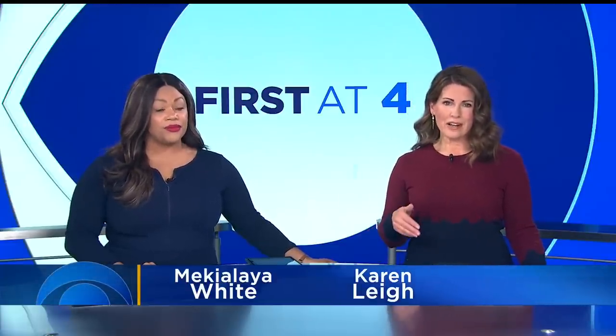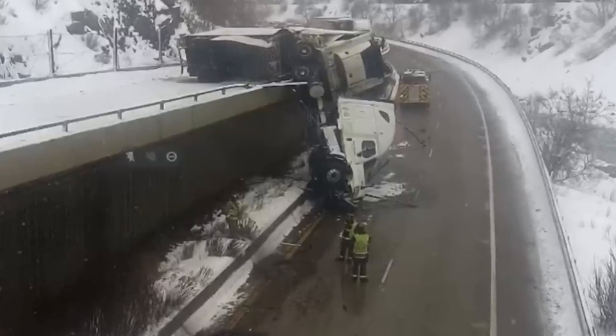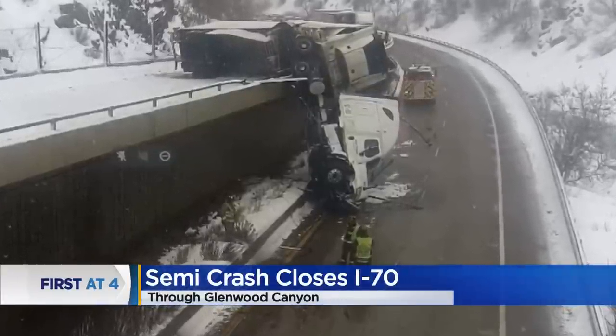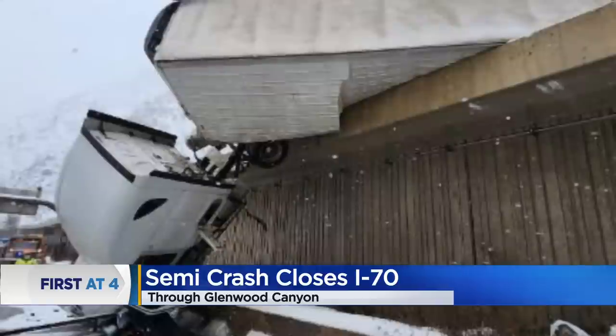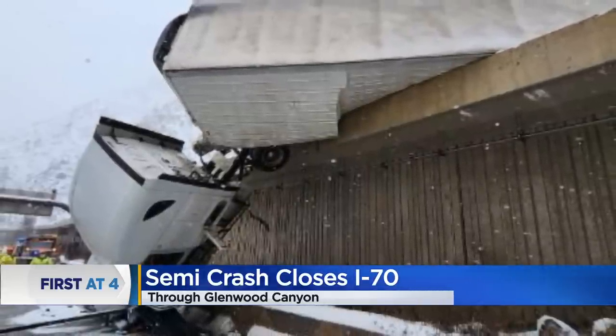First at 4, I-70 is shut down right now in both directions inside of Glenwood Canyon. It's been like this for hours after a semi-truck went careening off the side of the road. Pictures from Colorado State Patrol and C-DOT show the cab of that semi-truck dangling over the edge of the westbound lane, right above the eastbound lanes. We're still working to hear if that driver is okay.